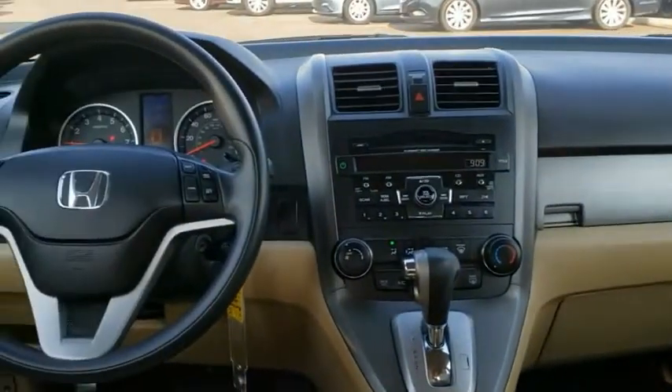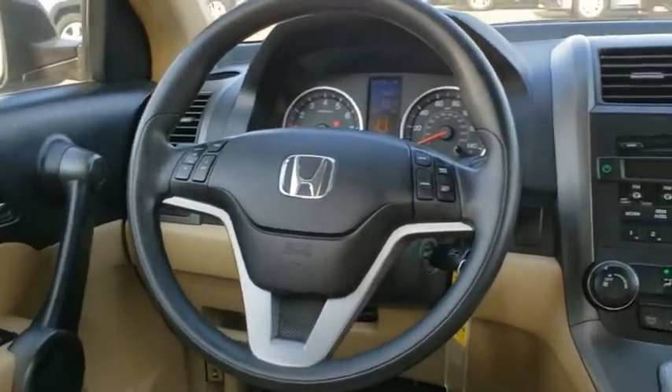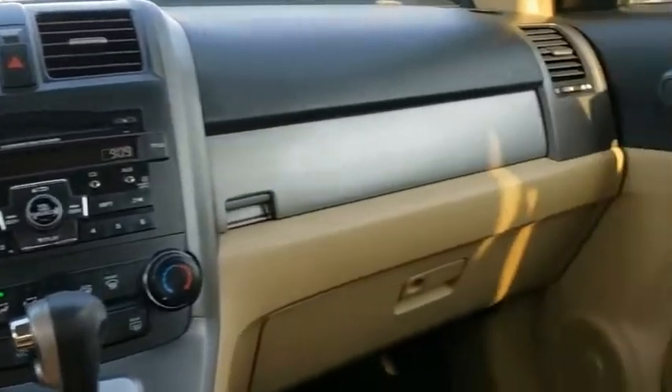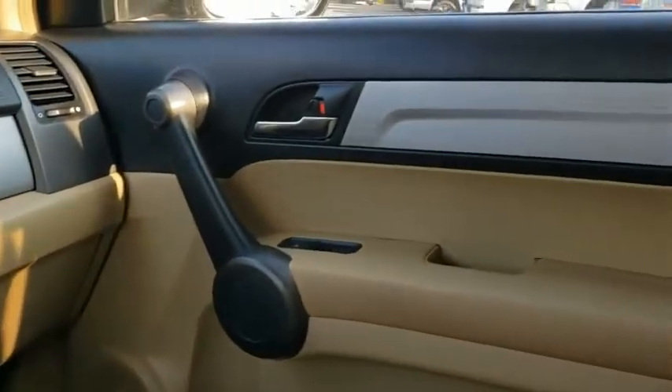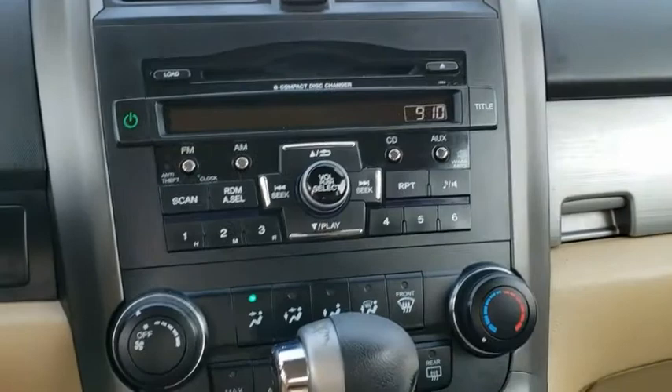The CR-V is a top-recommended vehicle because of its car-like driving manners, good value, cool technology, and comfy interior. A vehicle like this doesn't come along every day. Come in and get it before someone else does.